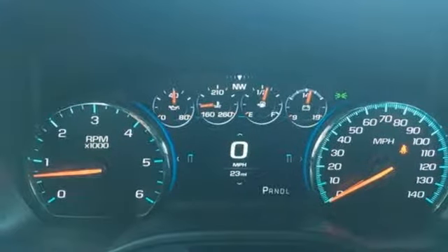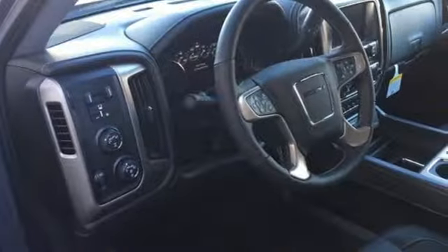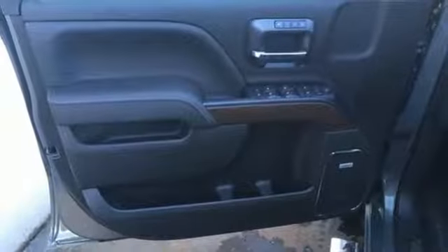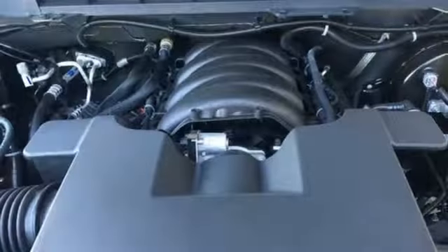V8 engine, trailer brake controller, magnetic fluid field shocks, and automatic transmission. Of the Sierra, Truck Trend explains: the Vortec 4800 winds through the power band quickly, setting up the transmission for a precise shift.